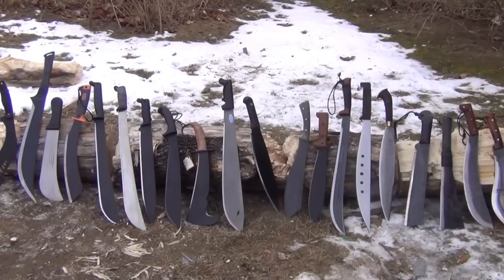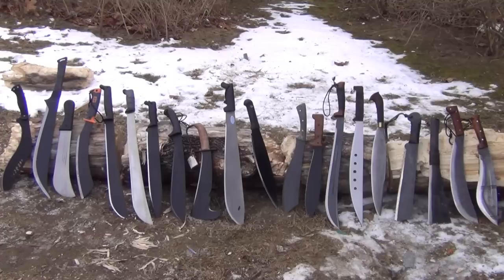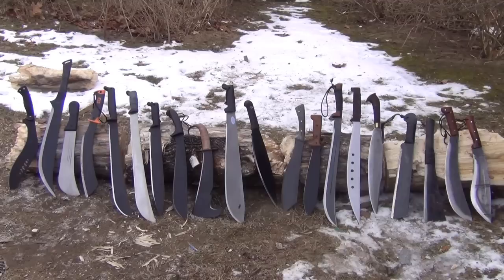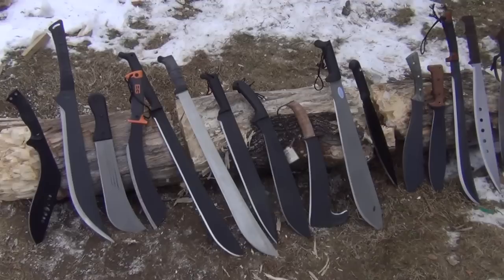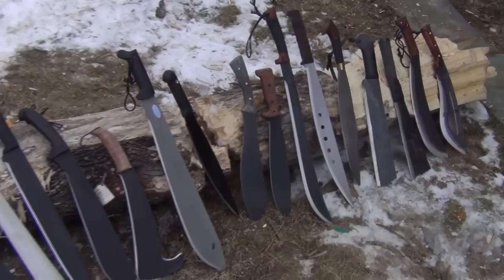This video is going to be the first in a series of videos discussing machetes, just an introduction. By far the most common cutlery people have are folding knives. Maybe you have 20 or 30 folding knives and maybe you're not really into fixed blades. Maybe you don't even own a machete. Hopefully this video will explain some reasons why you might find it useful, no matter who you are, to get into machetes.